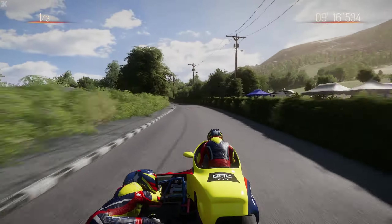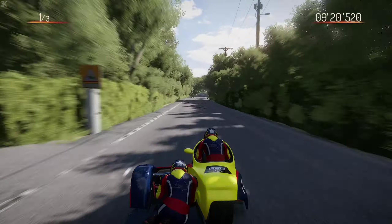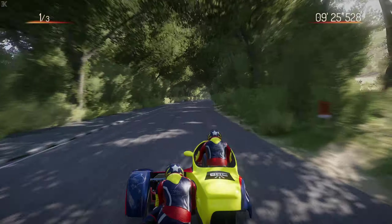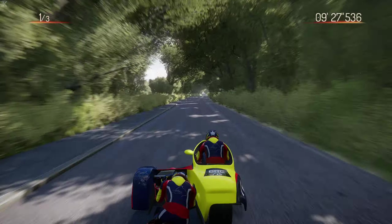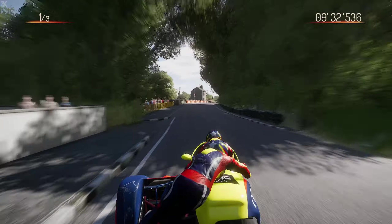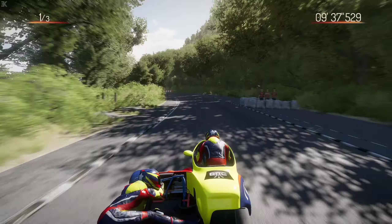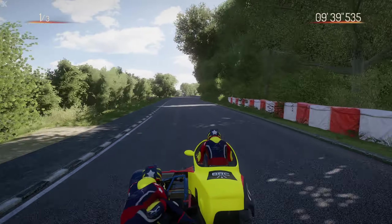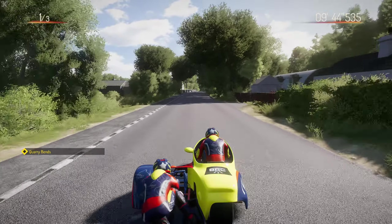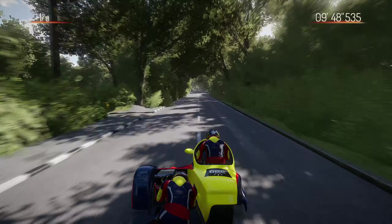Sometimes it can feel even worse at low speed, like through the Sulby Bridge corner which is coming up. It's already a very tough corner anyway because of the massive curb on the inside - you've got a very narrow window to feed your vehicle through. Let's go through Creg-ny-Baa bends before the Sulby straight.